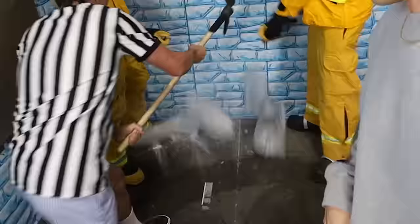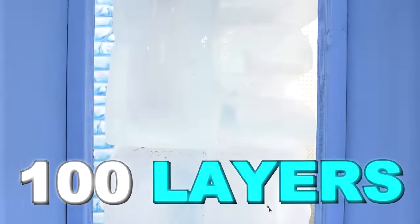This is one layer of ice. Oh my god! And this is a hundred layers of ice.